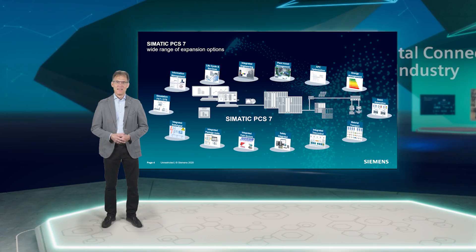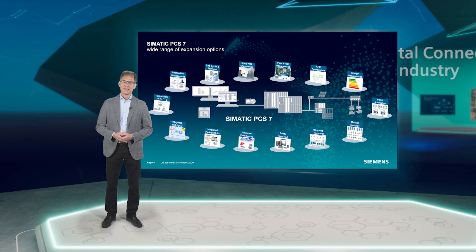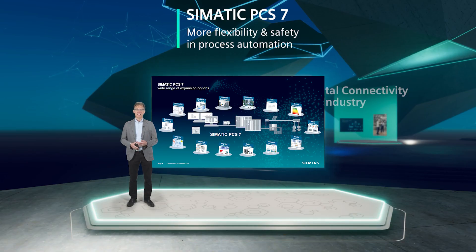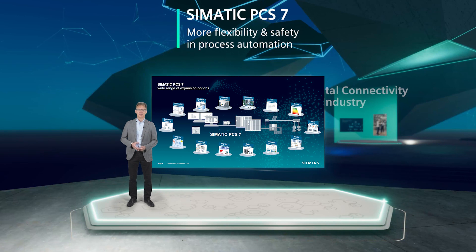Second, scalability. Simatic PCS7 can be flexibly adapted to different plant sizes and customer requirements. A Simatic PCS7 plant can be retrofitted at any time if capacities are expanded at a later date or if technological changes are made. Our DCS is scalable from small single-user systems with less than 100 process tags, for example laboratory automation or the use in pilot plants, to distributed multi-user systems in client-server architecture with more than 100,000 tags for the operation of large production plants or plant networks.